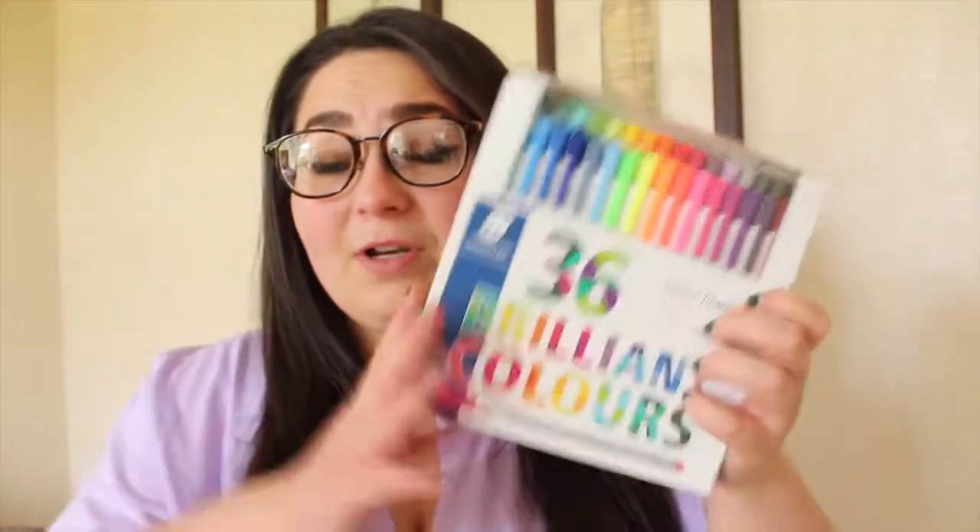This was amazing value for money at a tenner — you get 36 Stabilo pens. I don't know how to pronounce that, but I use these. These are my holy grails when it comes to studying, to give colour and make your work stand out.